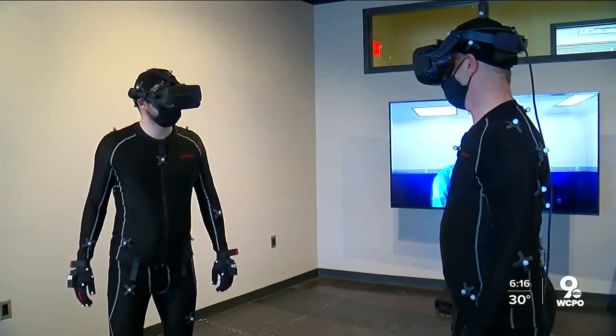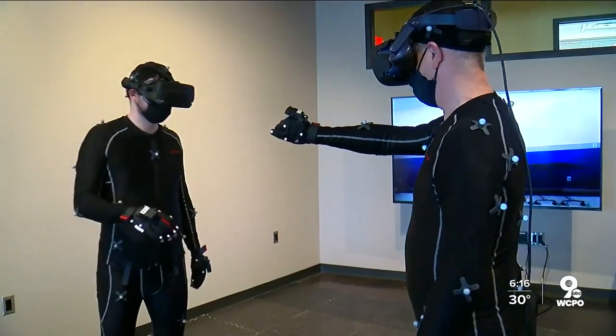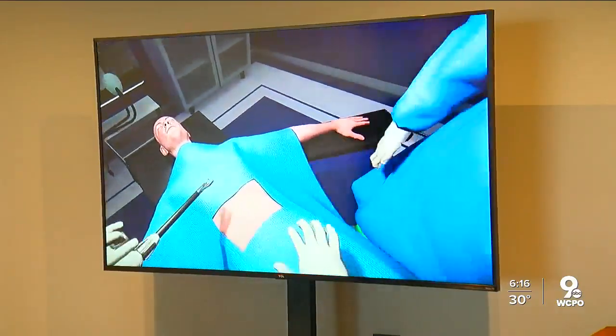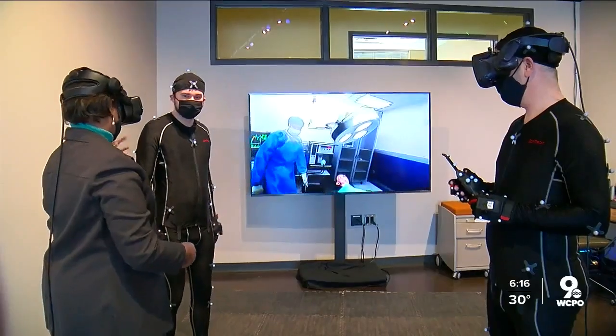Jarrett says companies are already using this technology, continuing to push the tri-state into the world of virtual innovation. Lisa Smith, WCPO 9 News.